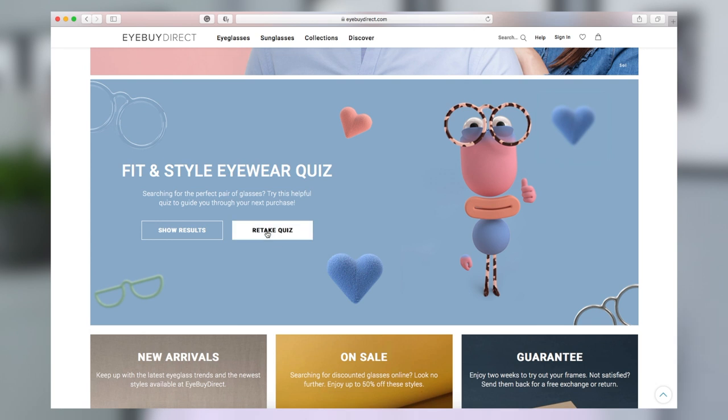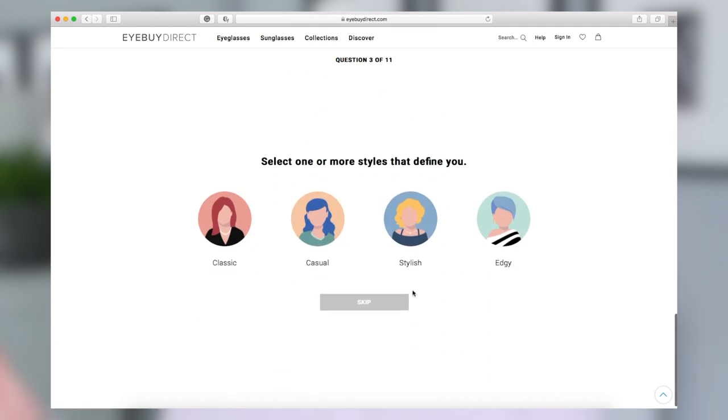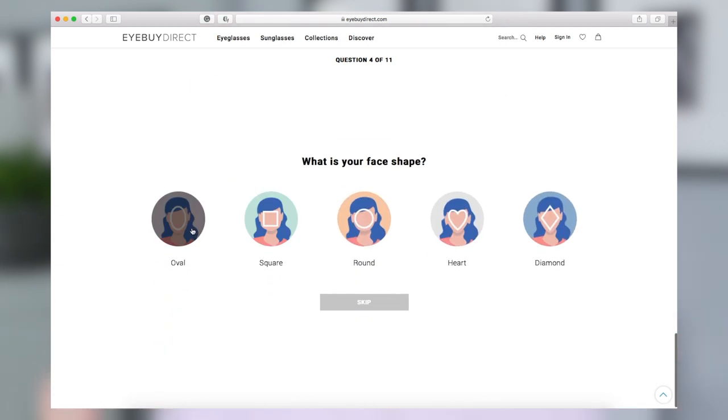I know it can be a little scary to order glasses online because you're not sure how they're going to look on you, but something I love about iBuyDirect is that they have a style quiz. You can narrow your styles down to what you're looking for — not only the style, but something that's going to fit your face shape best. When you take the quiz they ask what face shape you have. For me, I'm kind of an oval and round mix. I have a rounder face but a bigger forehead, so I selected oval and round and they showed me all the pairs that would fit best.